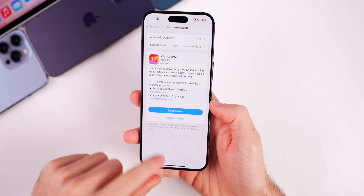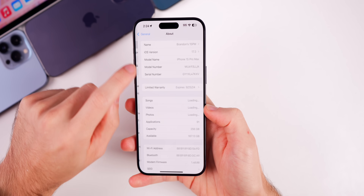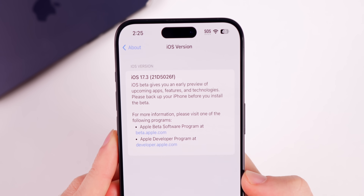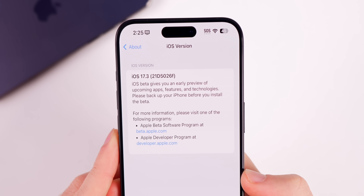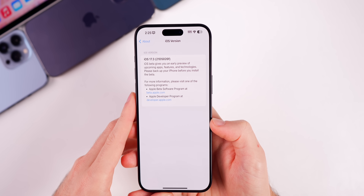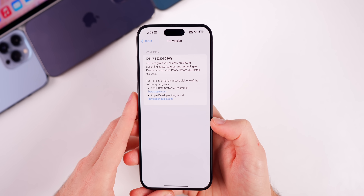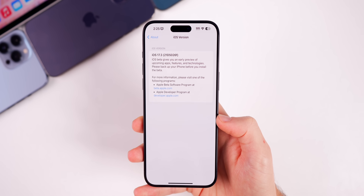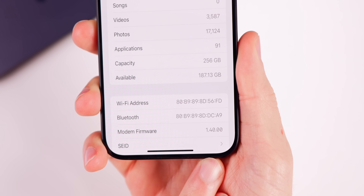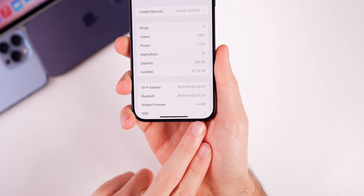As for the build number, heading into Settings > General > About, the new build number is 21D5026F. The 'F' at the end of the build number indicates we have quite a few betas to go before the final release. There's also a new modem firmware update — it's now 1.40.00 on the iPhone 15 series.